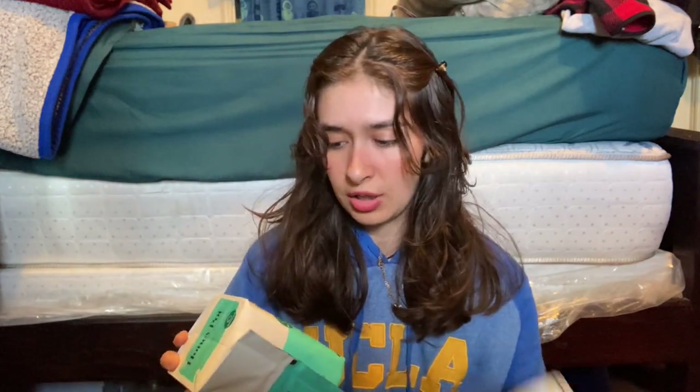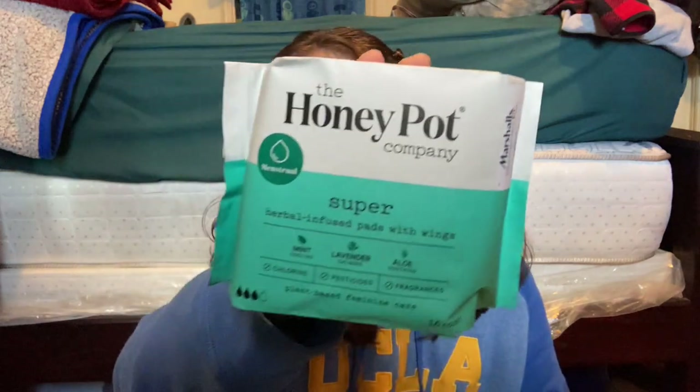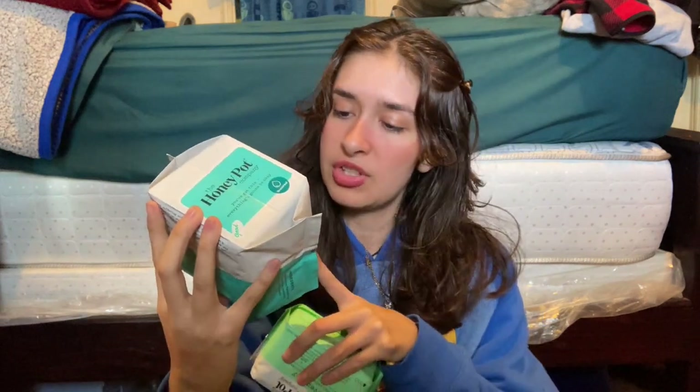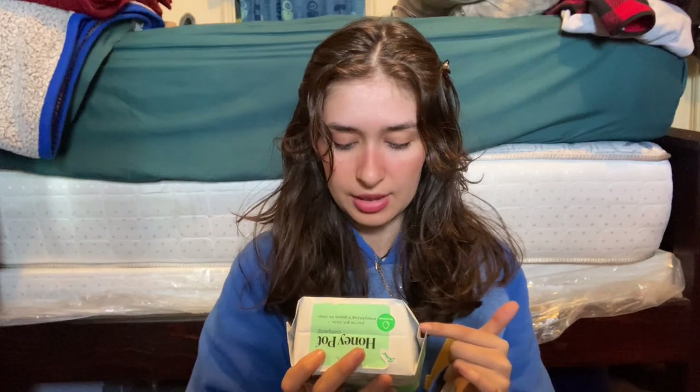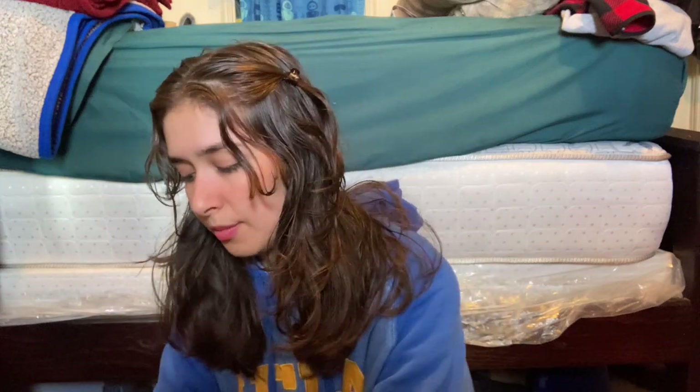Then I got three different packs of the Honey Pot Company. I got these — I think it's for a medium flow — for $4.99. Then I got the panty liners for $4.99 as well. I really do like these — I have tried them.